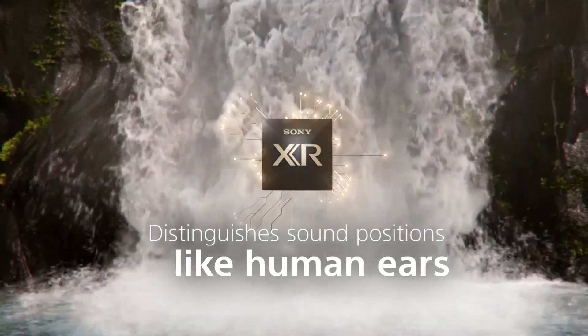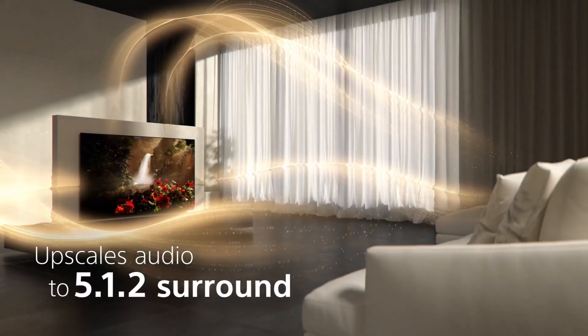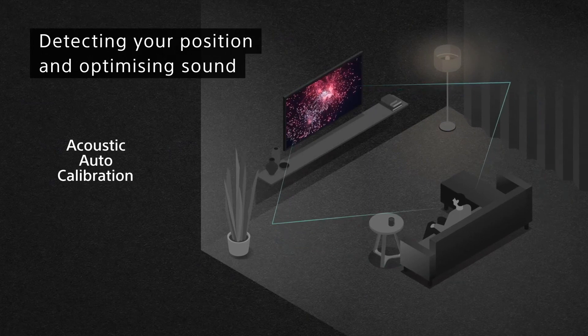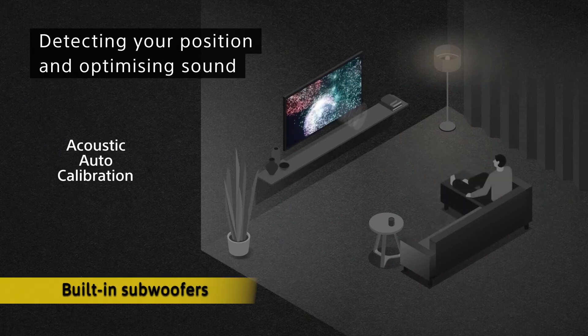With Acoustic Surface Audio Plus, the screen is the speaker. This advanced technology produces sound from the entire screen, creating acoustics perfectly in sync with the picture. You'll hear more realistic sounds and obvious dialogue, and built-in subwoofers provide powerful bass.